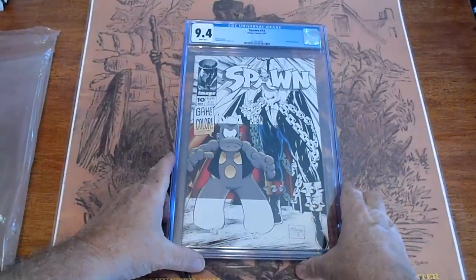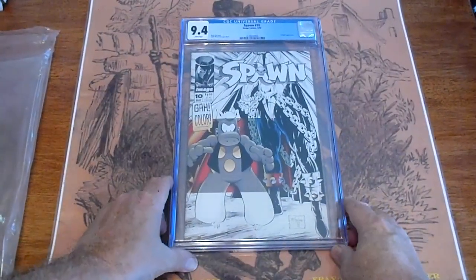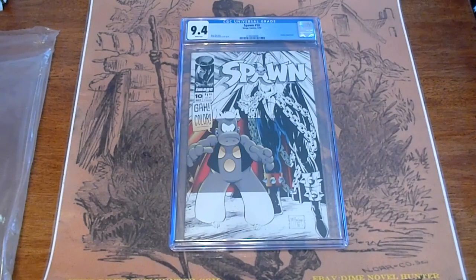As I said, these are going to be listed on our eBay page, Dime Novel Hunter. They may eventually end up on our website, www.dime-novel-hunter.com. If you have any questions, please go to the website, drop me an email, phone number, or email me through eBay. Have a good day. Thank you.